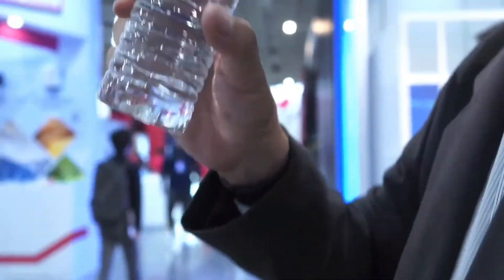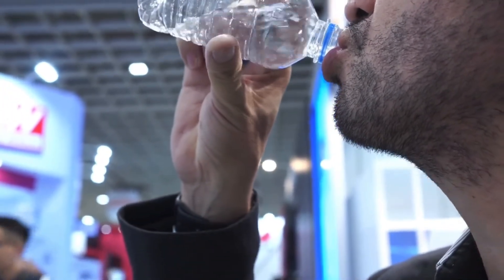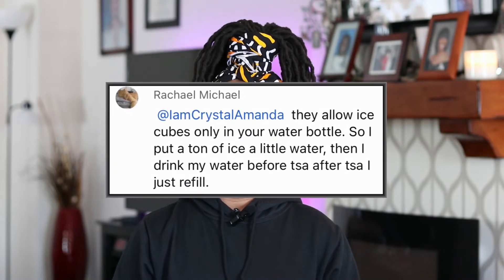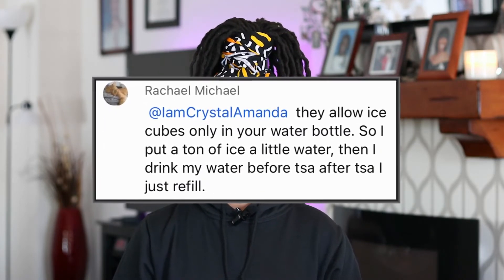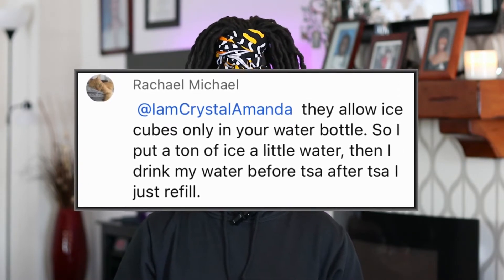The fifth thing not to pack in your carry-on luggage is bottled water. Bottled water is not allowed through security, so you can either finish your water or toss the bottle in the trash bin before proceeding with security screening. Or you can freeze water — frozen water is allowed through security. Also, a tip from one of my subscribers: ice cubes are allowed through security, so if you have a drinking bottle filled with ice cubes only, you should be good.